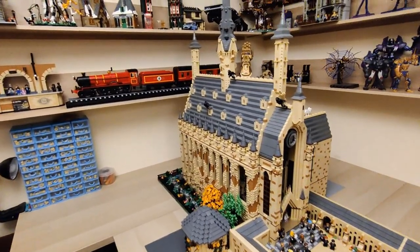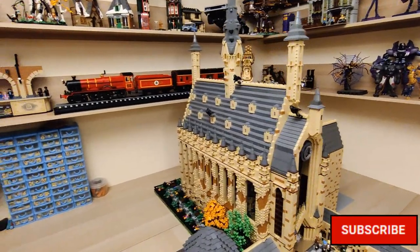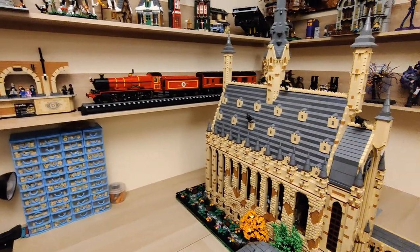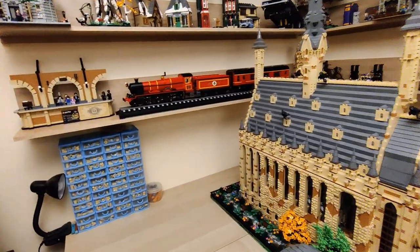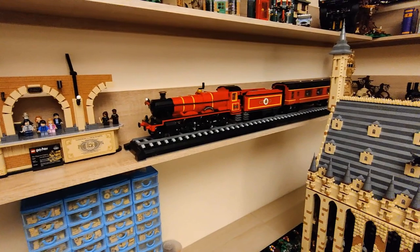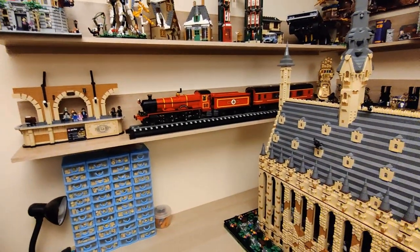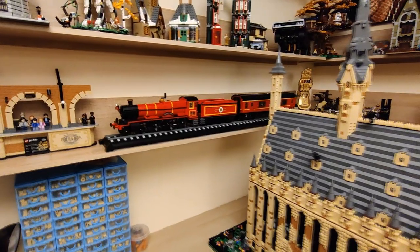First of all, my setup has changed a little bit. I have added some more shelves just behind my working area, mainly because I needed to display this train. When it initially came out, I didn't really feel like it was something worth buying, but the price I found it for was just too irresistible to pass, and it has been a good build that actually exceeded my expectations.